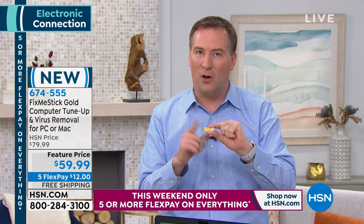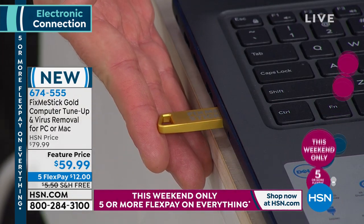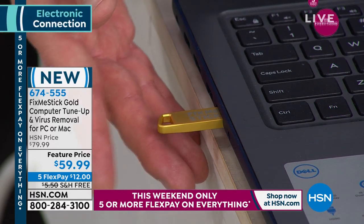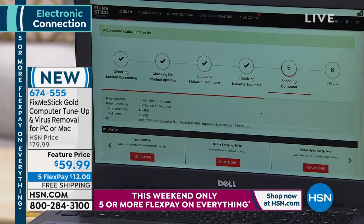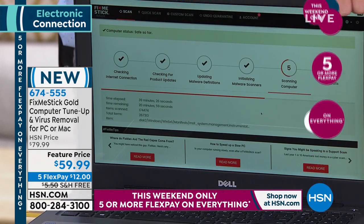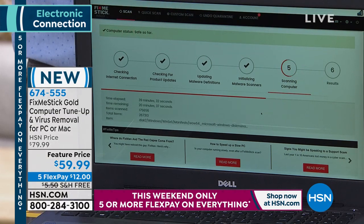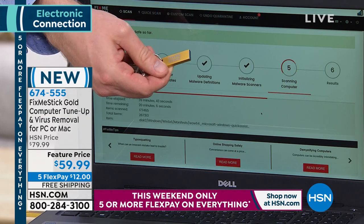To use it: plug it into the USB port — that's step one. Step two, a window pops up, you double-click 'Run FixMeStick.' The program begins automatically. Step three through four involve getting online and downloading the latest updates — something everyone else is paying $60 a year for. You get a lifetime of updates every single time you use FixMeStick. Step five is the deep scan, scanning your entire hard drive.